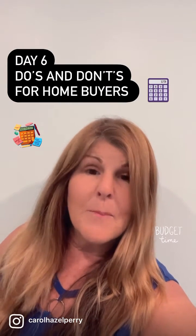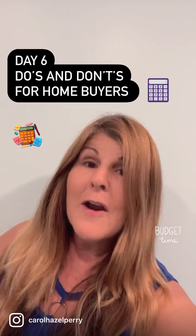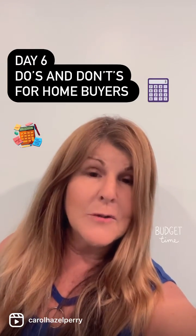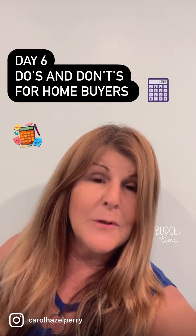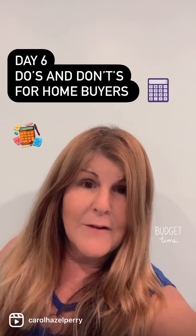Also consider the property insurance, the property taxes, and any homeowners association fees — and what do those cover. For example, if the fee covers basic cable and lawn maintenance, you could back those out of your figures.